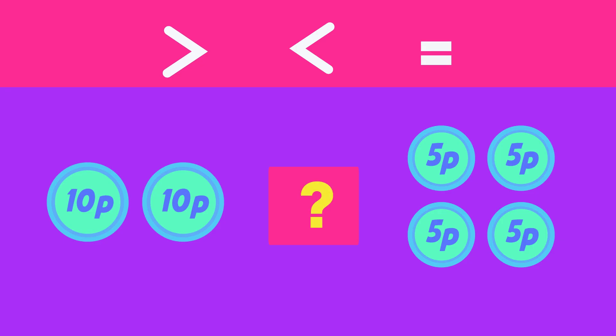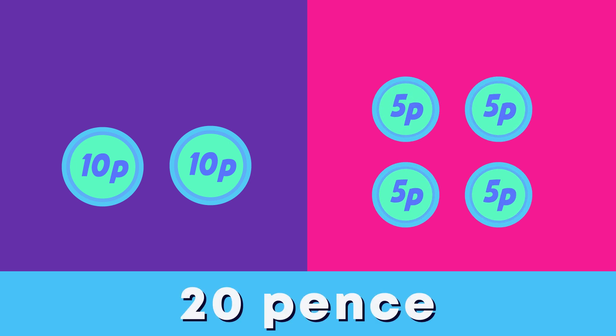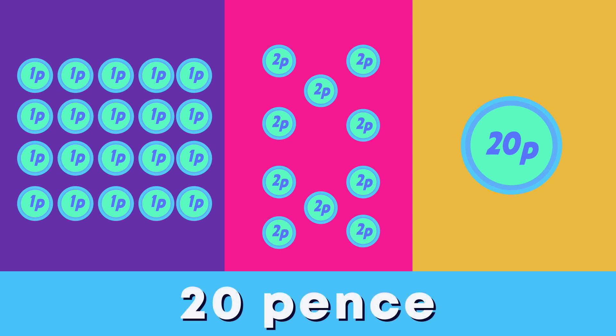Which sign should I use to compare the coins the two customers used to pay for each sweet? More than, less than, or equal to? An equal sign. Good job! Although there are more coins here, both groups have the same value. Two ten-pens coins and four five-pen coins both equal 20 pens. Twenty one-pens coins, ten two-pens coins, and one twenty-pen coin also equal 20 pens. Many different combinations of coins can equal the same amount of money.